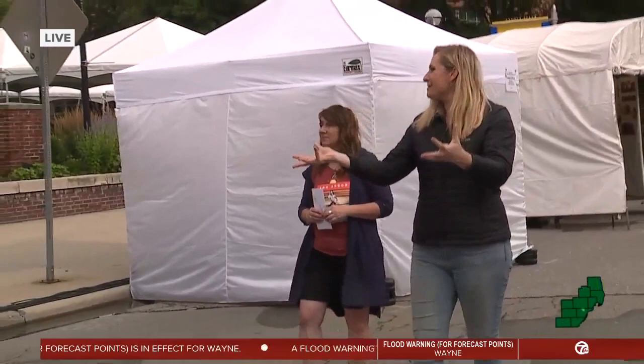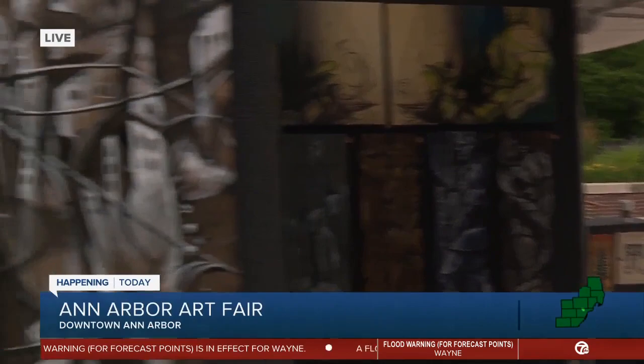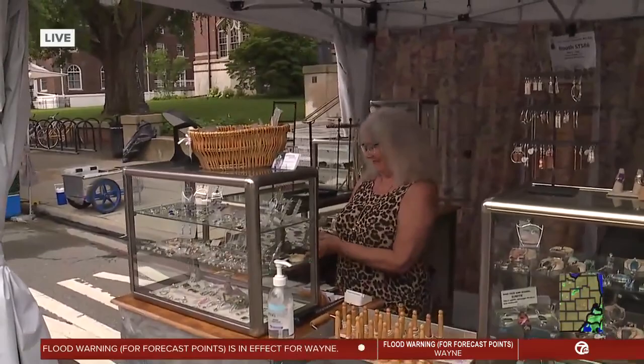So you might see two booths together and then a space, or one booth. We've got two booths that are back to back here with beautiful artwork. I know we're going to be speaking with this artist a little bit later, so we'll give you a quick peek at this. I love the art fair because there's so many different mediums, from paintings to jewelry — there's just a little bit of everything.